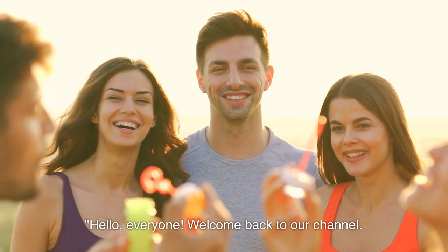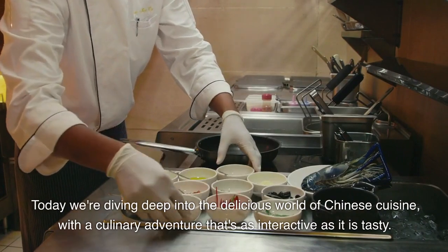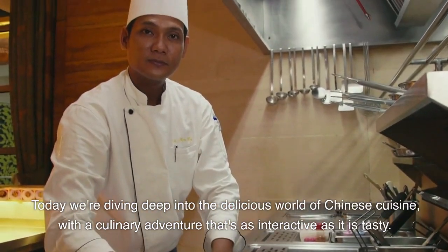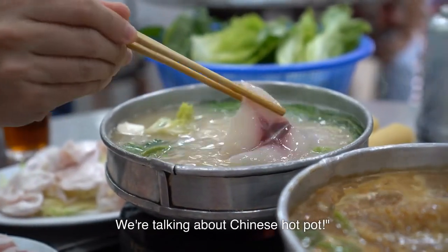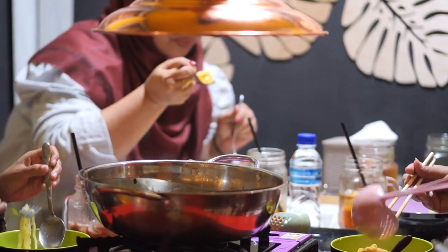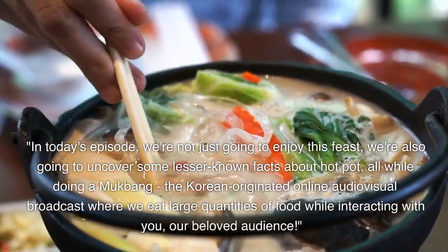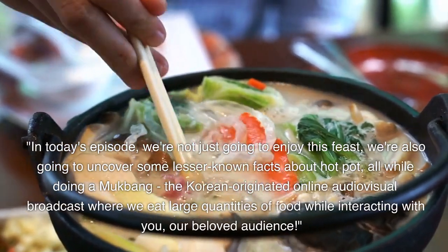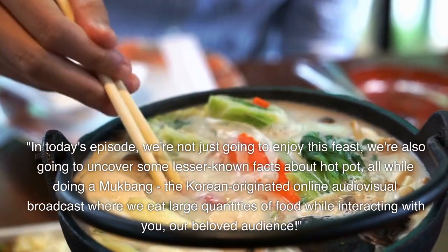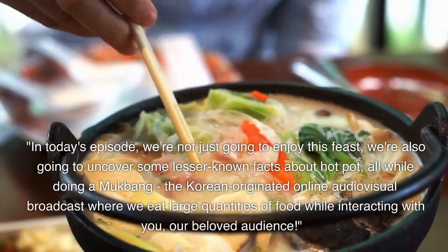Hello, everyone. Welcome back to our channel. Today we're diving deep into the delicious world of Chinese cuisine, with a culinary adventure that's as interactive as it is tasty. We're talking about Chinese hot pot. In today's episode, we're not just going to enjoy this feast — we're also going to uncover some lesser-known facts about hot pot, all while doing a mukbang, the Korean-originated online audio-visual broadcast where we eat large quantities of food while interacting with you, our beloved audience.